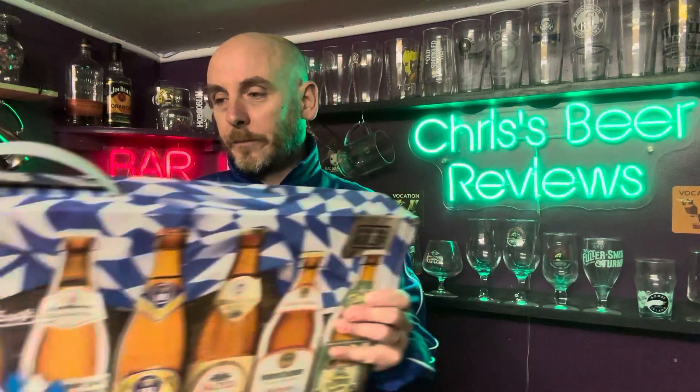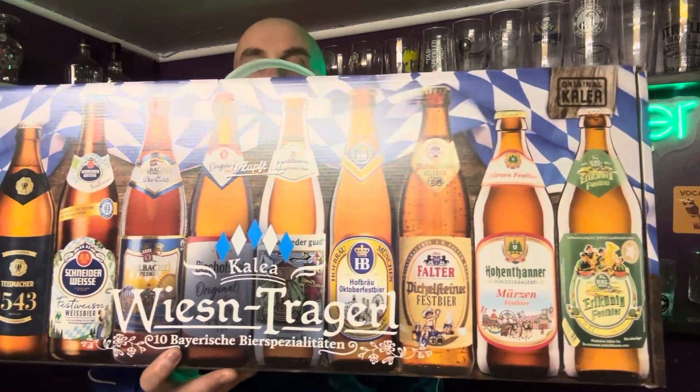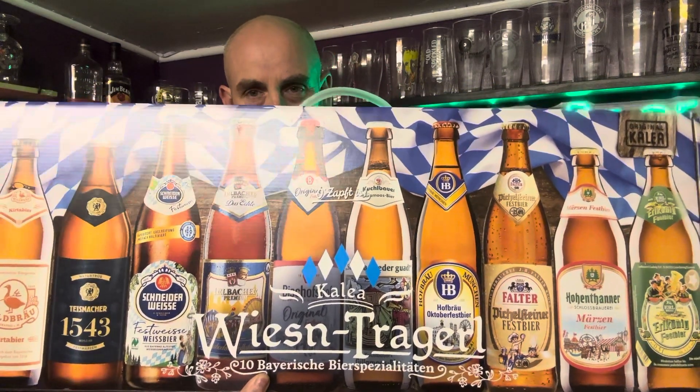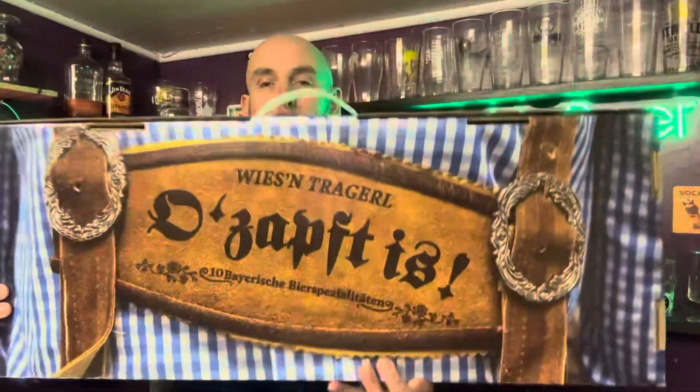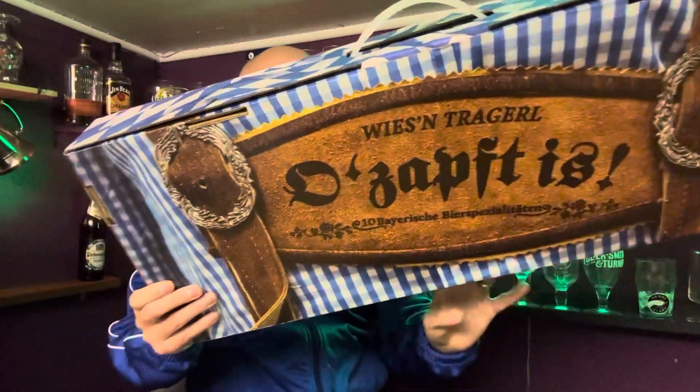For me, this box is a lovely looking box. Really fantastic presentation on that. The look of that box, the whole presentation, the style, the nice carry handle - I think it's fantastic. I thought it was an absolutely cracking looking box and £25 for 10 beers, it works out £2.50 per bottle. I thought that was really good value.